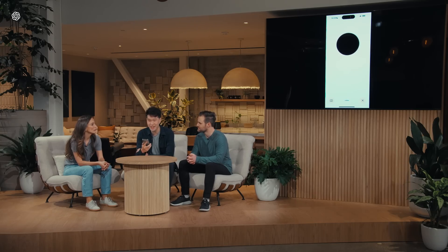Hey, ChatGPT, I'm Mark. How are you? I'm doing great, thanks for asking. How about you?